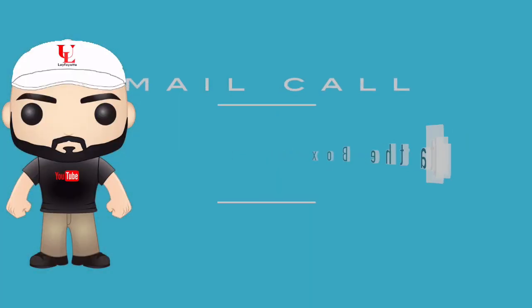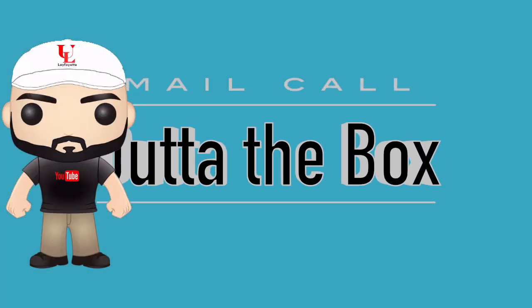It's mail call time and we're going to unbox a package from FunkoShop.com. Alright folks, today we are unboxing another package from FunkoShop.com.